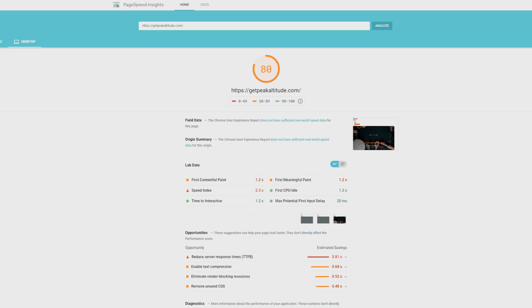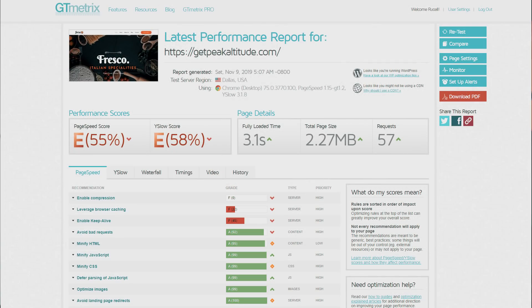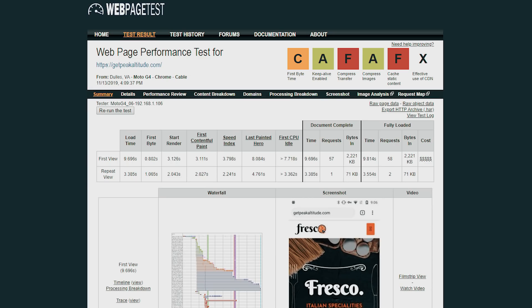Let's check out the results. Google PageSpeed scores desktop at 80, which isn't bad, but mobile comes in at 22 — and that sucks. GTmetrix scores the site an E with 55, and it takes around 3.1 seconds to load, which isn't great. Pingdom is a little better at around 1.27 seconds, and WebPageTest scores basically all F's — again, not great.